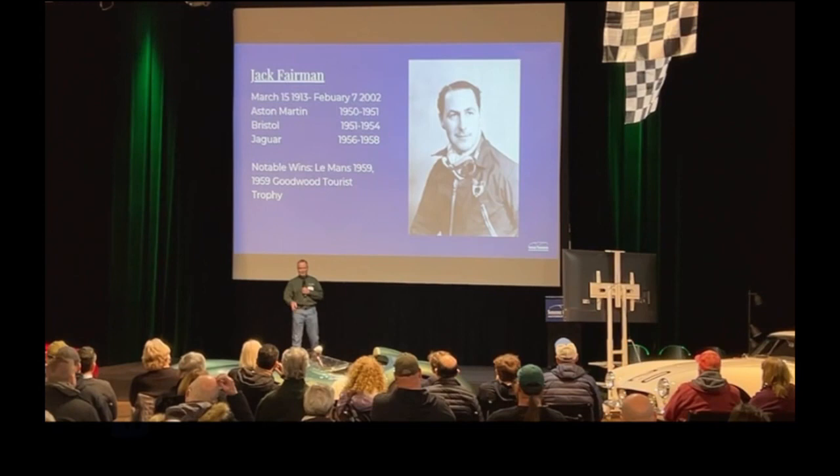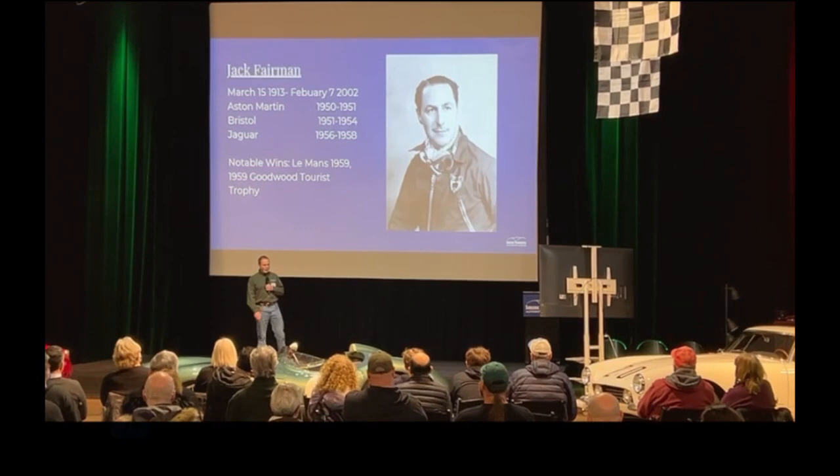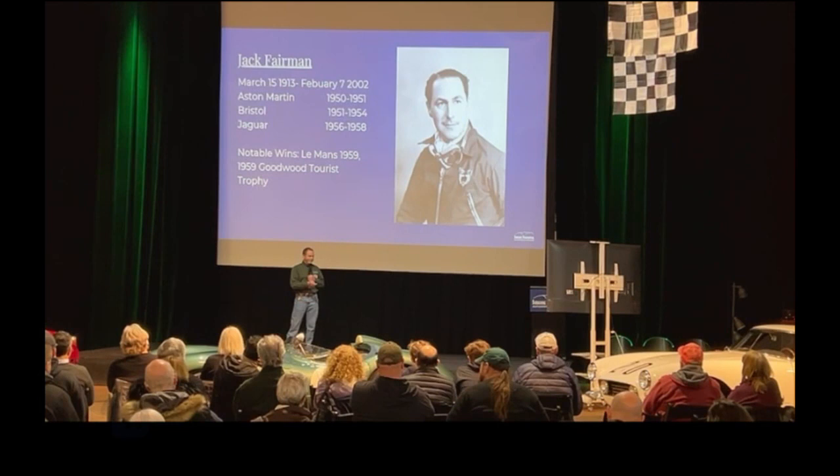There's Jack Fairman — he's co-driving with Moss in this race, the 1959 Le Mans. They've co-driven together in other events, including the Nürburgring. Fairman is like Mr. Steady — he's reliable, he doesn't get in trouble. So with Moss you have the speed; with Fairman you have reliability. They made a fine team, and Moss wins with him in the Tourist Trophy too.